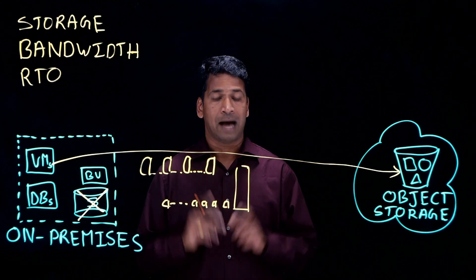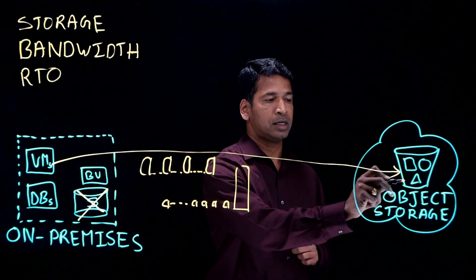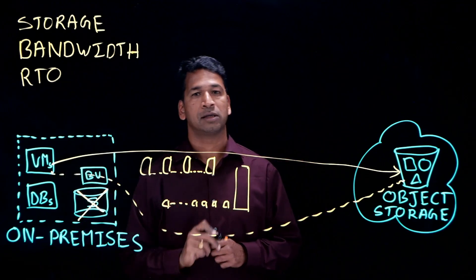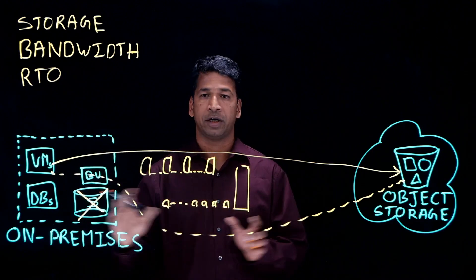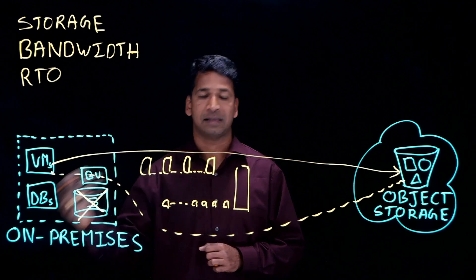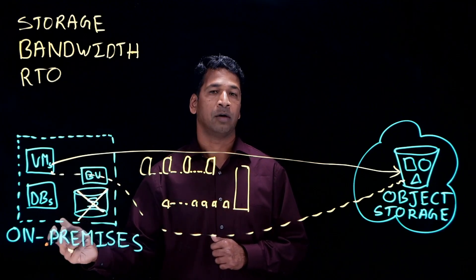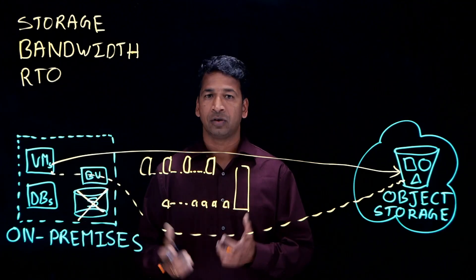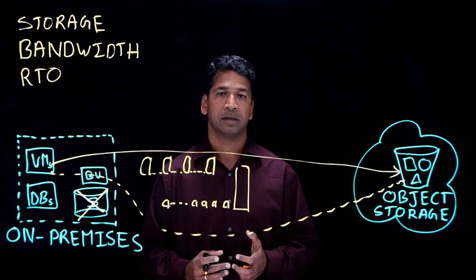However, Actifio is the only platform that allows you to instantly mount from the cloud object storage back to on-premises and recover the virtual machines. When you mount and bring up the virtual machine, there is no data transfer involved. Only when the virtual machine or database is accessed is the data pulled on demand from the cloud object storage to on-premises. This reduces your RTO dramatically and allows you to access virtual machines or databases instantly, practically in minutes.